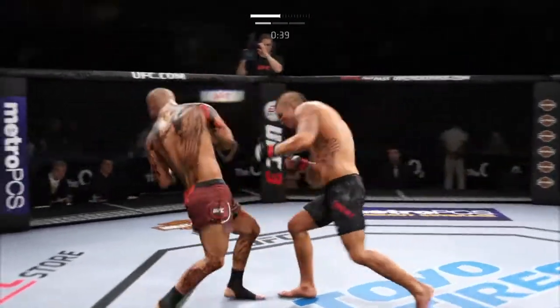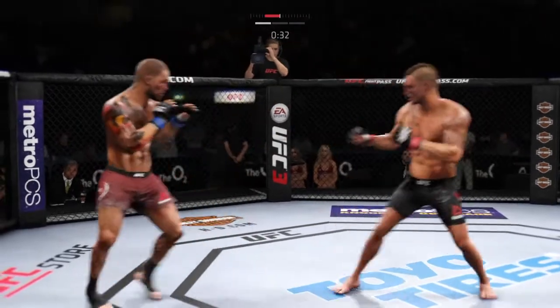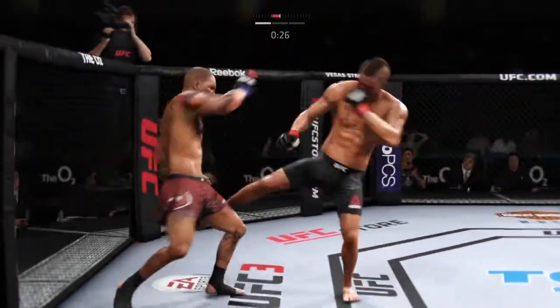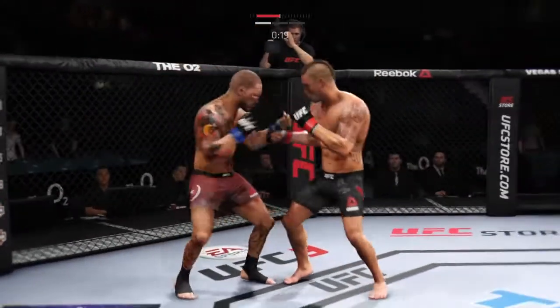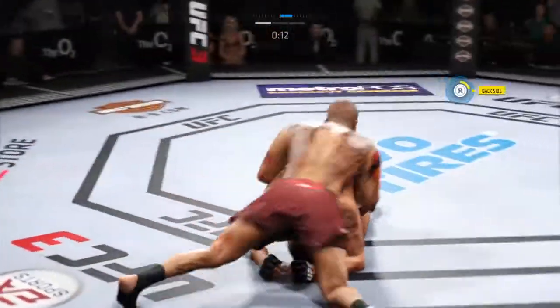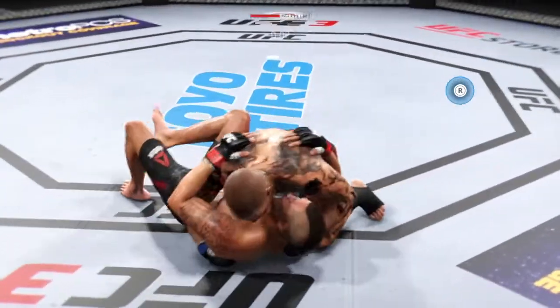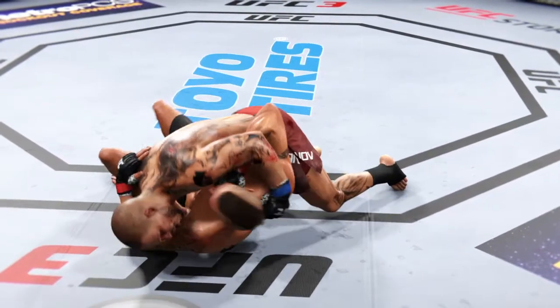Good defense there. That one hurt. 30 seconds to go. Powerful right leg kick. Tags him with the straight. Nice job there by Sanchez. He's going to try to take the back, I think. And busy as he looks to improve position here. Second round straight ahead.